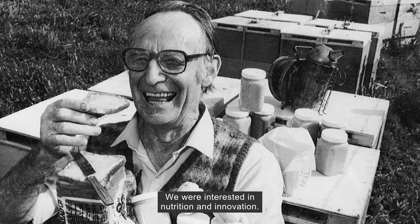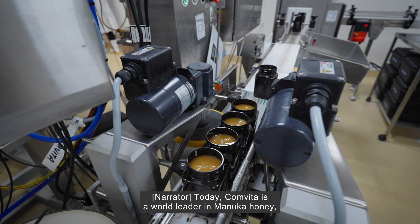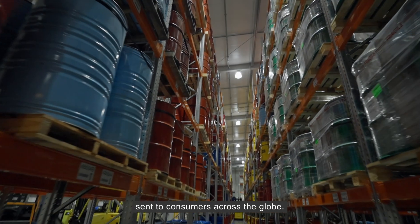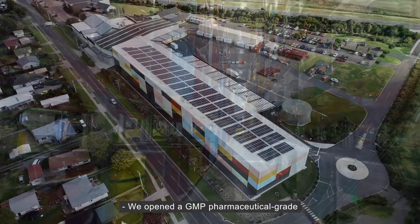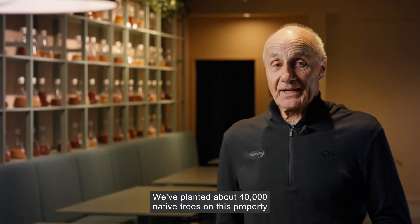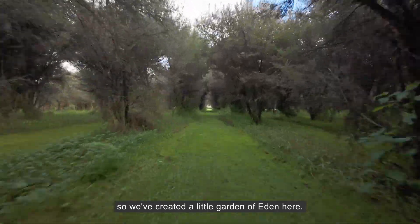We're interested in nutrition and innovation. Today, Comvita is a world leader in Manuka honey, with its hives producing around 4 million pots of honey sent to consumers across the globe. We opened a GMP pharmaceutical-grade manufacturing plant here in 1998, and we've planted about 40,000 native trees on this property, so we've sort of created a little Garden of Eden here.